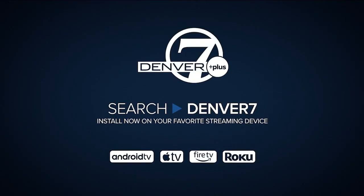You can get weather and traffic updates anytime — just download the free Denver 7 Plus app to your streaming device.